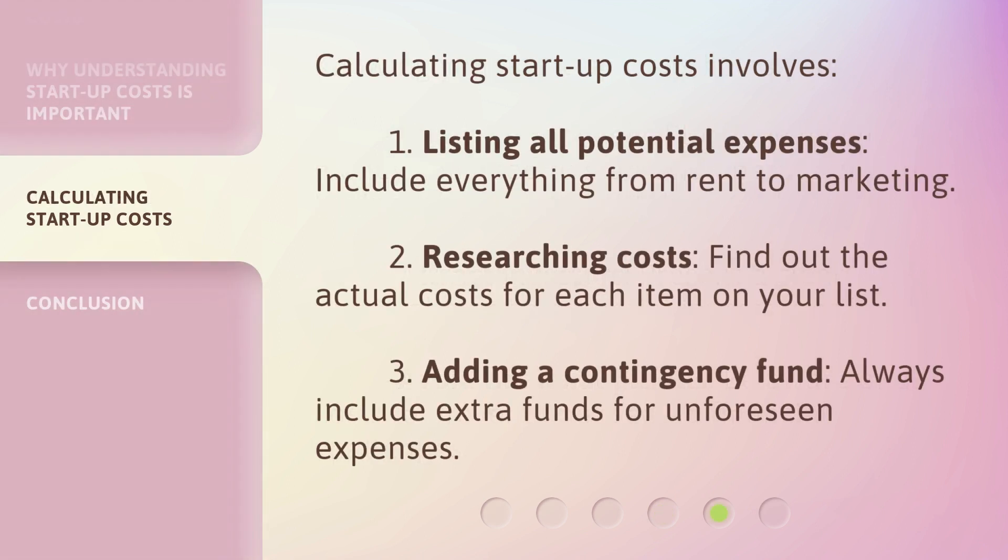Calculating startup costs involves three steps. First, listing all potential expenses — include everything from rent to marketing. Second, researching costs — find out the actual costs for each item on your list. Third, adding a contingency fund — always include extra funds for unforeseen expenses.